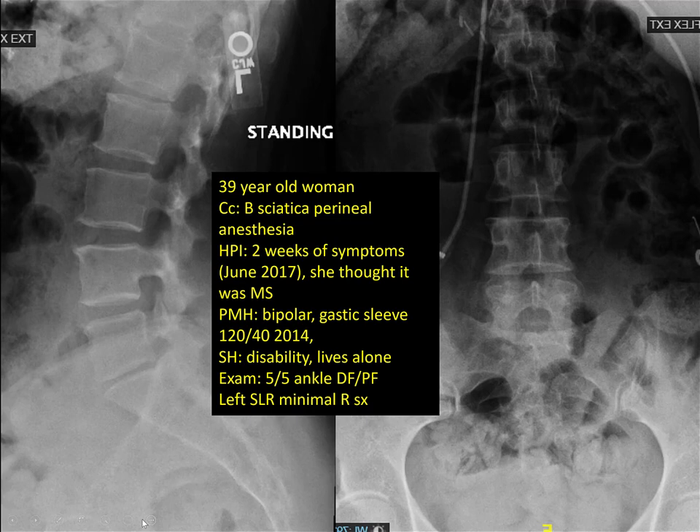I like to go over a case — they're all real cases that I've taken care of. A 39-year-old woman came into the office with a chief complaint of bilateral sciatica and perineal anesthesia. She had two weeks of symptoms, June 2017. She did not seek medical attention because she thought it was multiple sclerosis — these patients get patchy weaknesses and numbness, so she figured the perineal numbness was just her MS acting up.